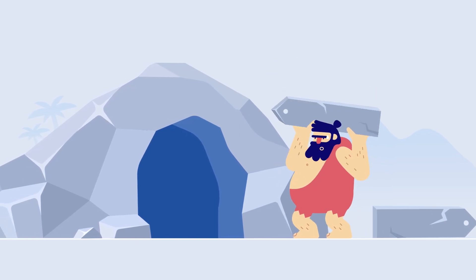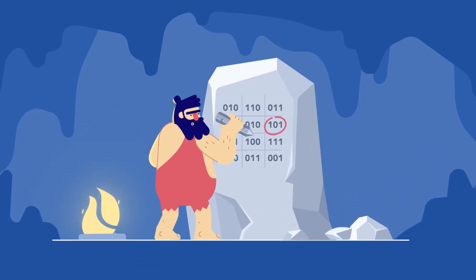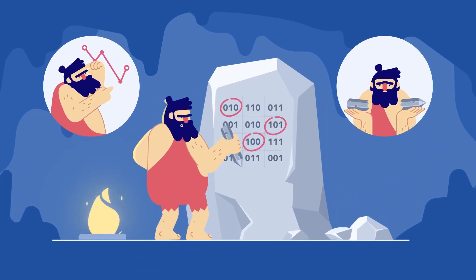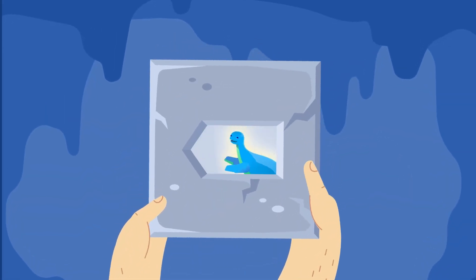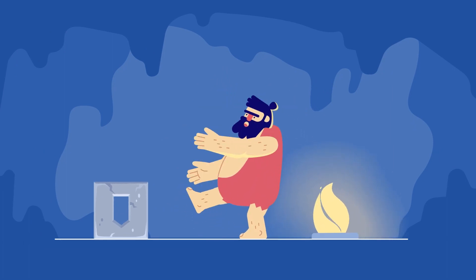Creating great AI requires quality training data. But labeling usually involves cumbersome and error-prone spreadsheets, or reinventing the wheel with your own solution. Time to evolve beyond clunky, expensive and slow.